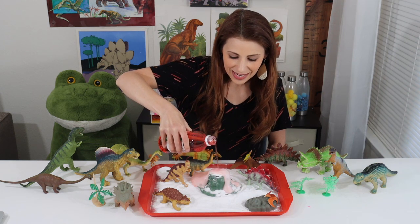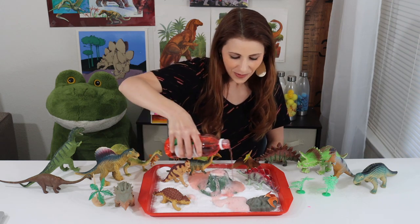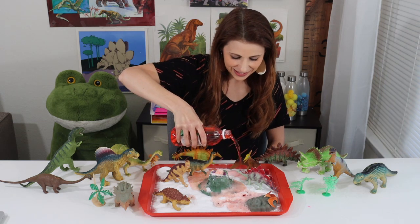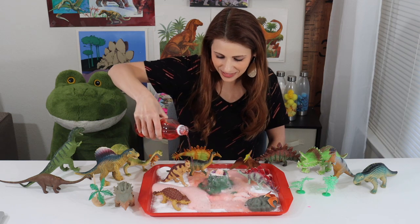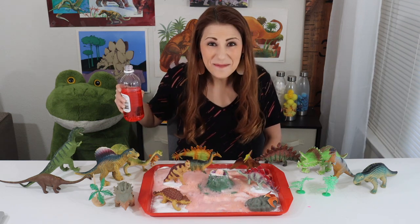Look, it's erupting! Watch out, dinosaurs! Can you hear it fizzling and bubbling? Look at that! More hot lava for the dinosaurs! That's amazing!